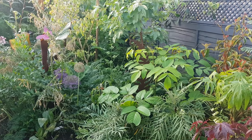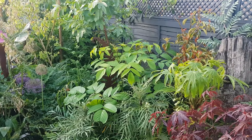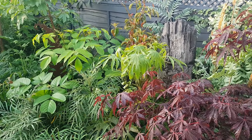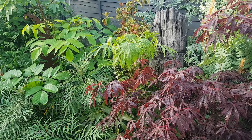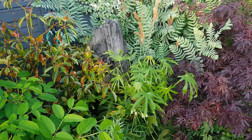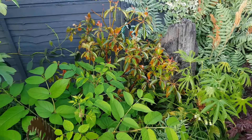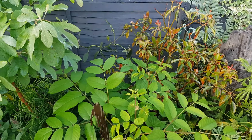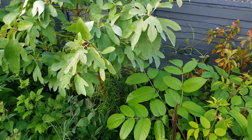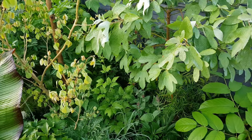There's Oralia cordata poking up through the Mahonia soft caress. You can see a Polycarpa in front of the driftwood. The fence is painted urban slate, which really makes the leaves stand out. There's Osmunda regalis behind the driftwood. And we pan round here to Sassafras — wonderful leaves that turn bright red in autumn.